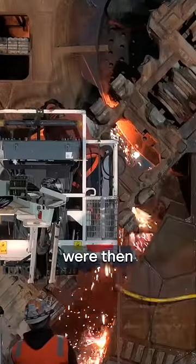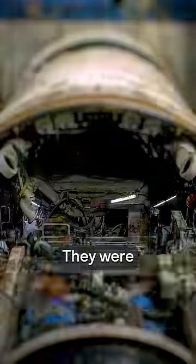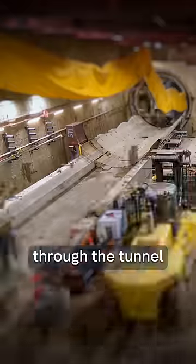With their job done, the TBMs were then dismantled underground. They were broken down into small parts, pulled through the tunnel, and then retrieved and assessed for potential reuse.